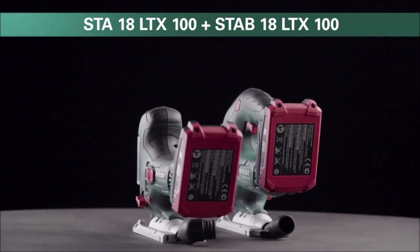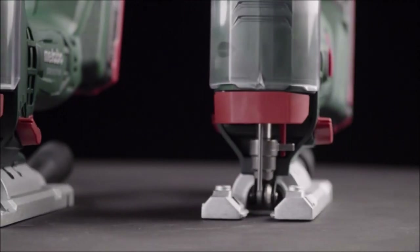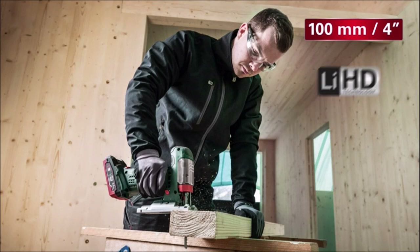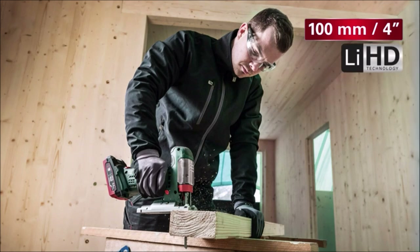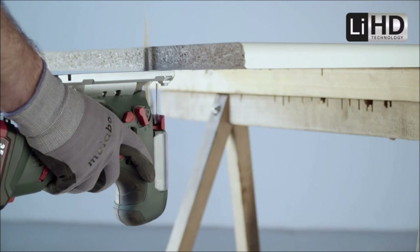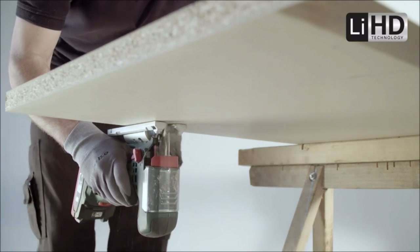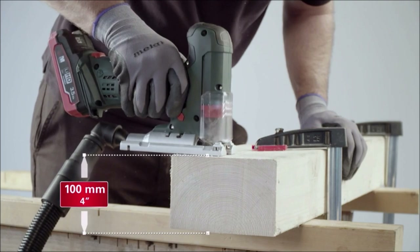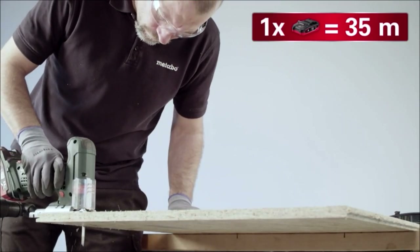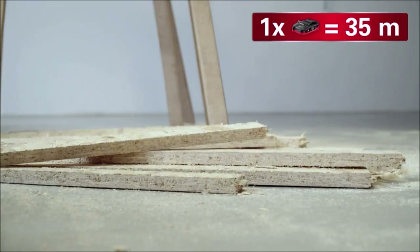Number 1: Metabo 18-volt variable speed jigsaw.